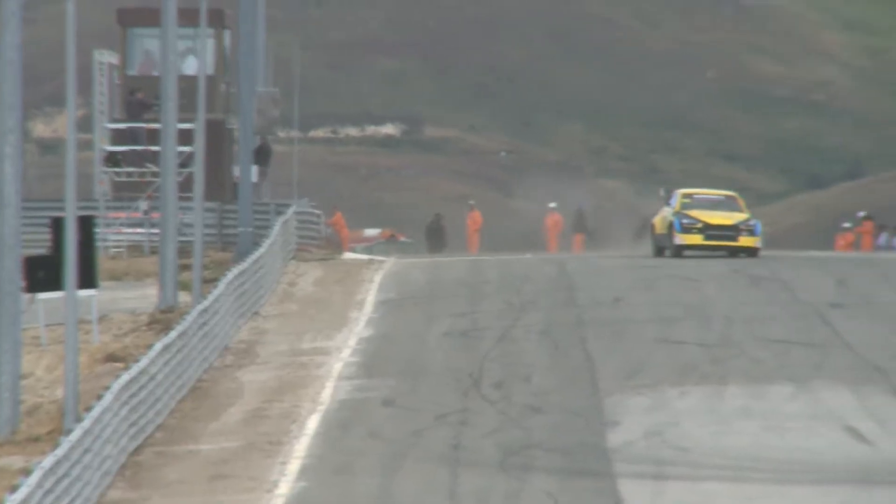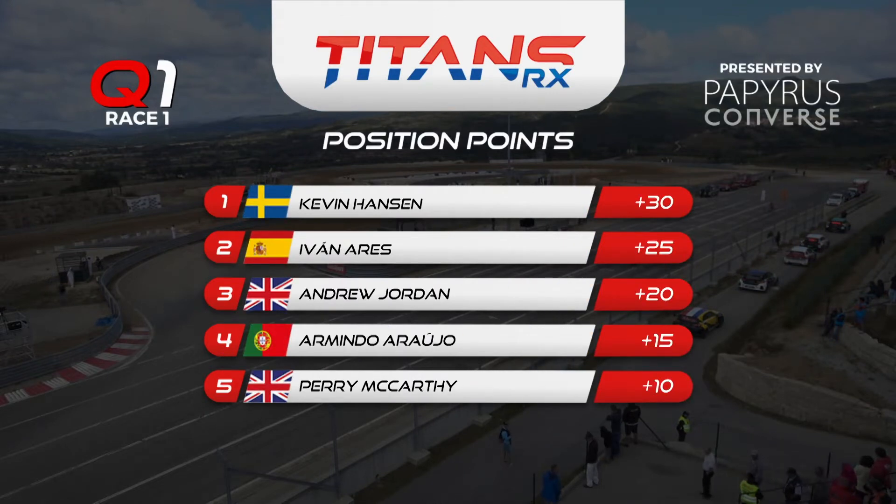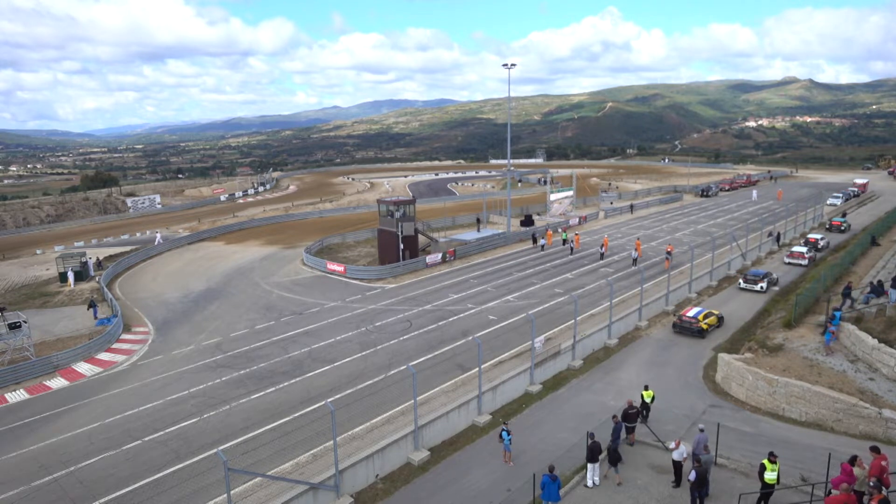No such dramas for Kevin Hansen — a very, very commanding victory in Q1 here in Titans RX in Montalegre. Great to see racing back with a bang here for Round 6. Very pleased with this first group because they are the less-experienced drivers, and the performance of Arugio and Ares — picking up the car and track so quickly — is really good to see. Let's look at the final results from Q1: Kevin Hansen takes victory with 30 points. Ivan Ares 25 points in second. Andrew Jordan 20 points in third. Armindo Arugio 15, and Perry McCarthy in fifth with 10 points. Early points here in Q1 will improve their position going into races with the faster drivers.